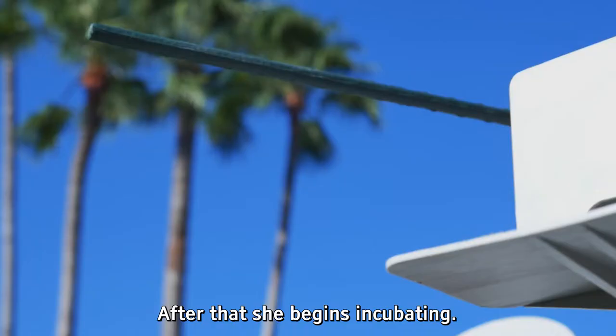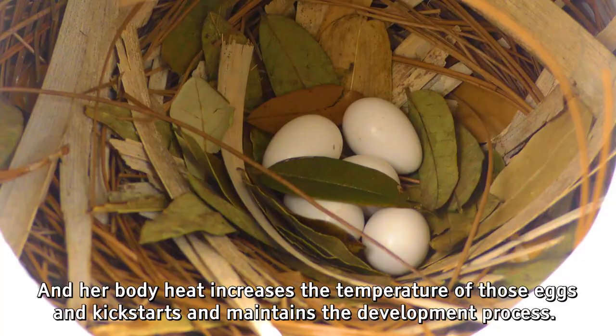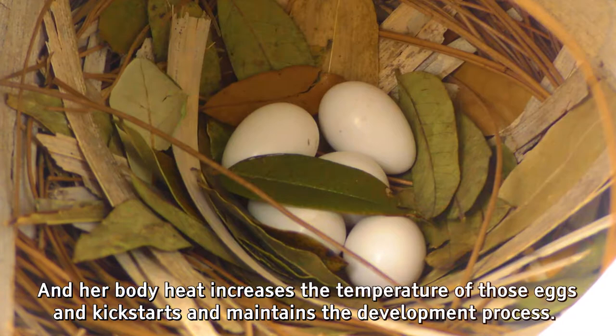After that she begins incubating. She sits on those eggs keeping them toasty warm, though every once in a while the male will take a shift too. Her body heat increases the temperature of those eggs and kickstarts and maintains the development process. So after just two weeks, those chicks are ready to hatch.